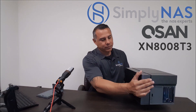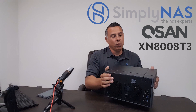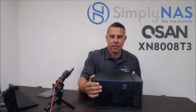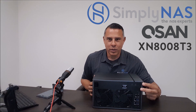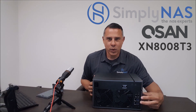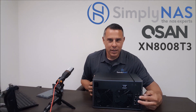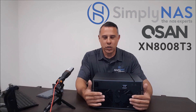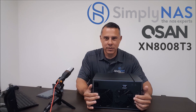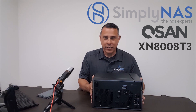Let's look at the back. The back ports — we will see here two Thunderbolt 3 ports, as well as USB 3 and gigabit ports. It also comes with two silent fans. It's perfect for desktop environments and working.